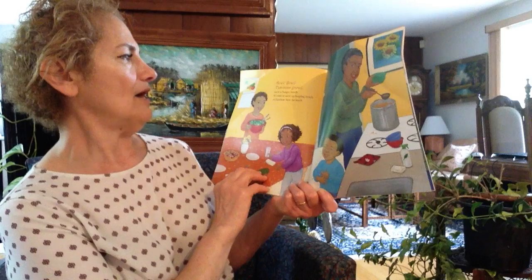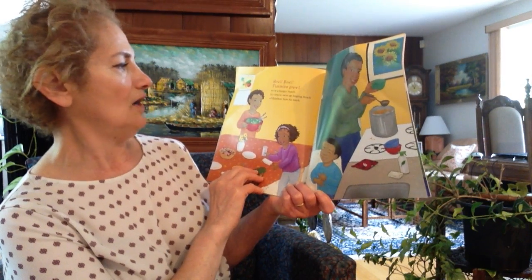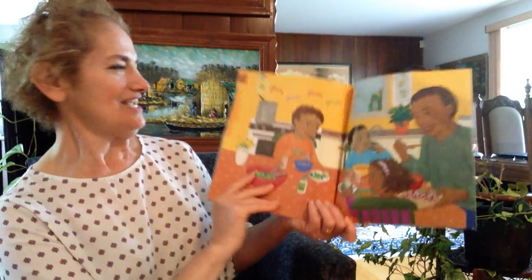We are a hungry bunch. It's time to serve up heaping bowls of rainbow stew for lunch. And yum, yum, yum, mmm, mmm, mmm.